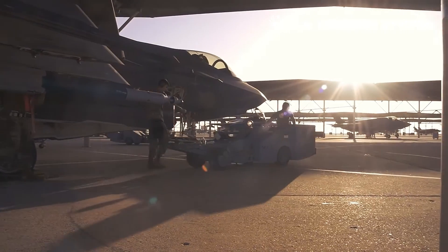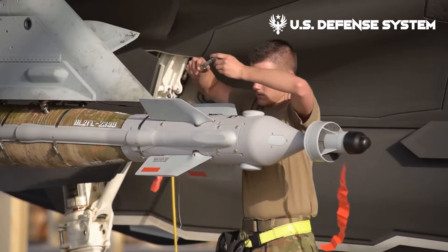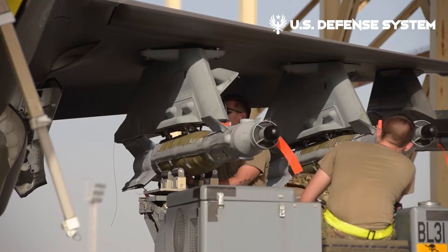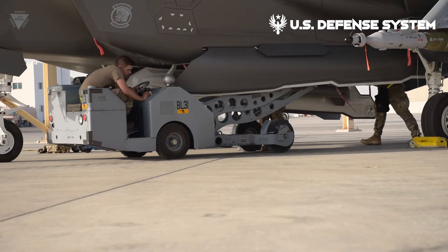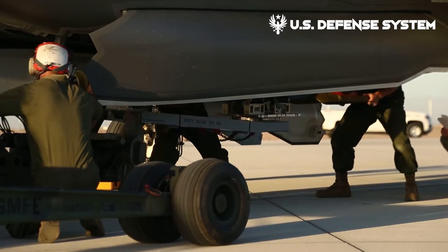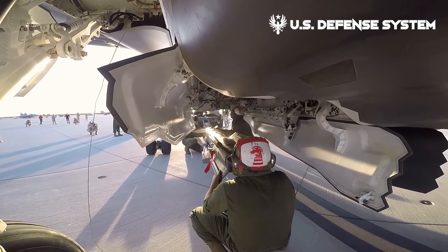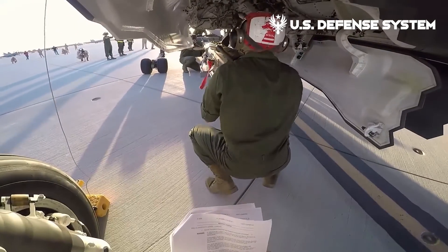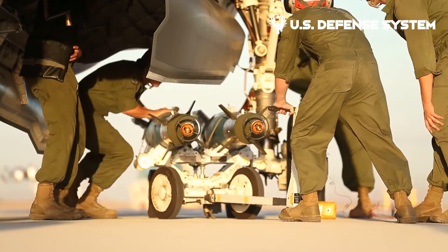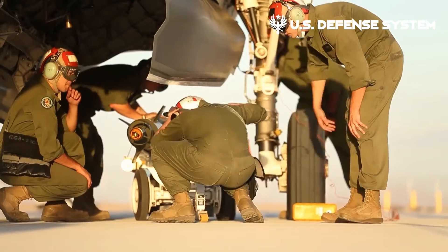The F-35 is equipped only with internal weapons to reduce its radar signature in Stealth Mode, while in Beast Mode it carries a full array of internal and external weapons. In Stealth Mode it can carry 5,700 pounds internally, while Beast Mode enables the jet to load up to 22,000 pounds of both air-to-air and air-to-ground munitions. In practice, full Beast Mode would be activated once air superiority is achieved and radar detection is no longer a concern.